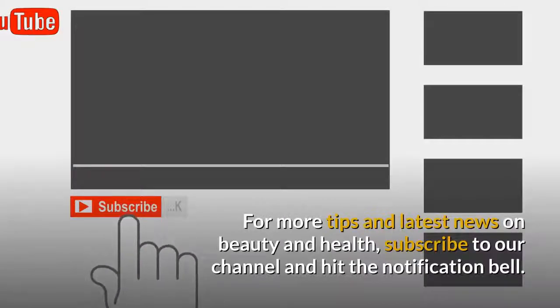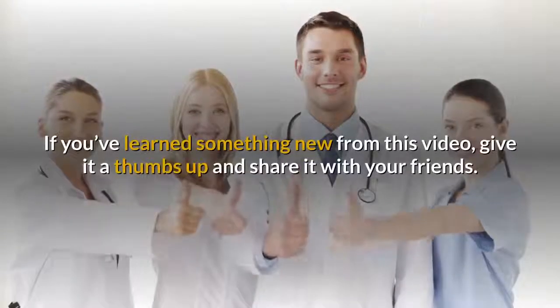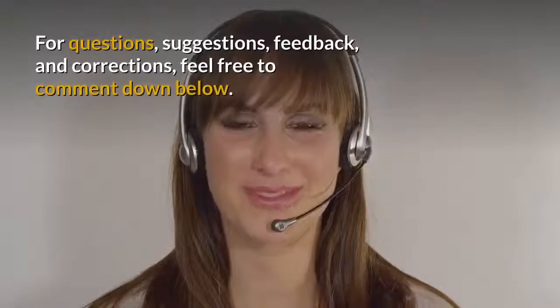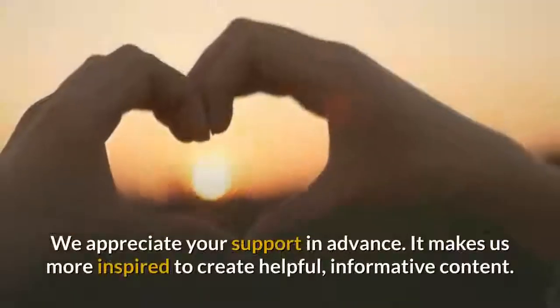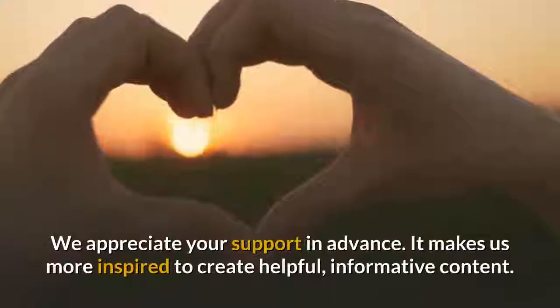For more tips and the latest news on beauty and health, subscribe to our channel and hit the notification bell. If you've learned something new from this video, give it a thumbs up and share it with your friends. For questions, suggestions, feedback, and corrections, feel free to comment down below. We appreciate your support in advance — it makes us more inspired to create helpful, informative content.